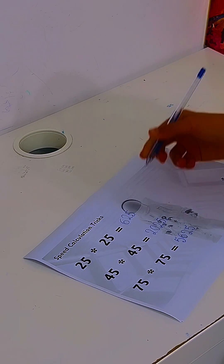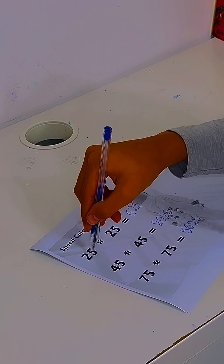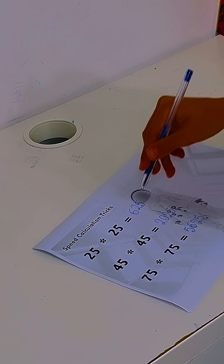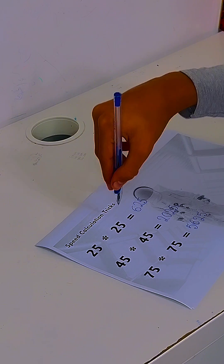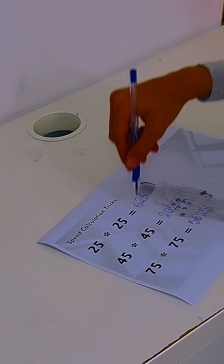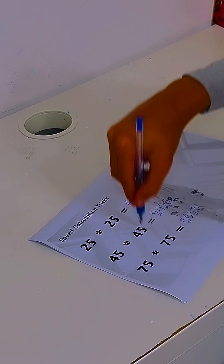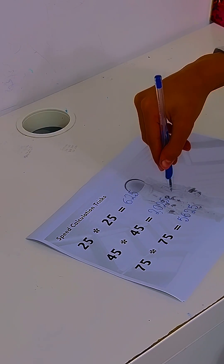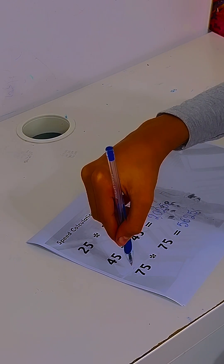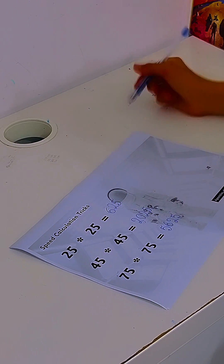How did you do it so fast? First, you take the number and multiply it with the next number. In the case of 25 times 25, you get 6 — 2 times 3 — and then you add the number 25 at the end. 4 times 5 equals 20, and you add 25, you get 2,025. 7 times 8 is 56. Perfect.